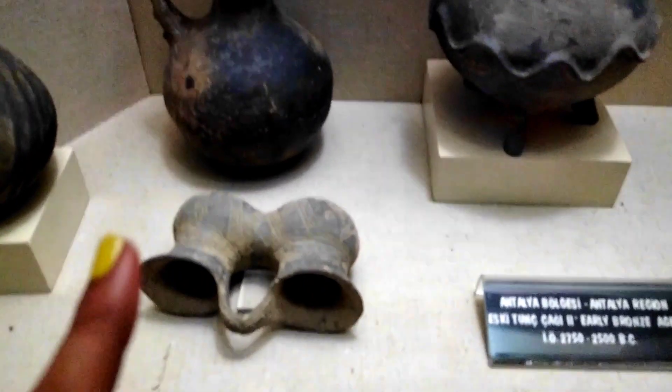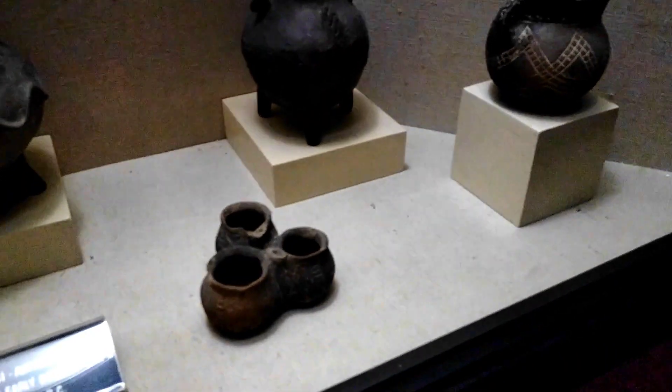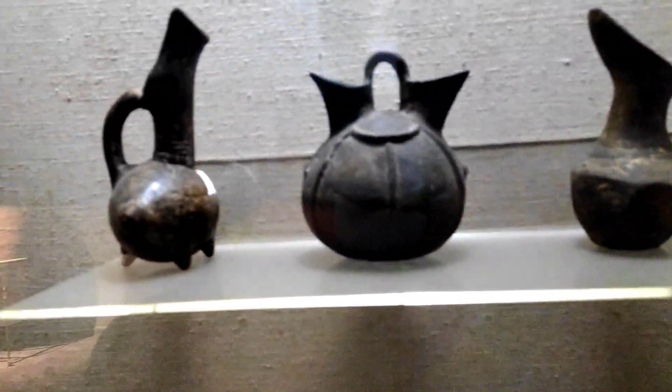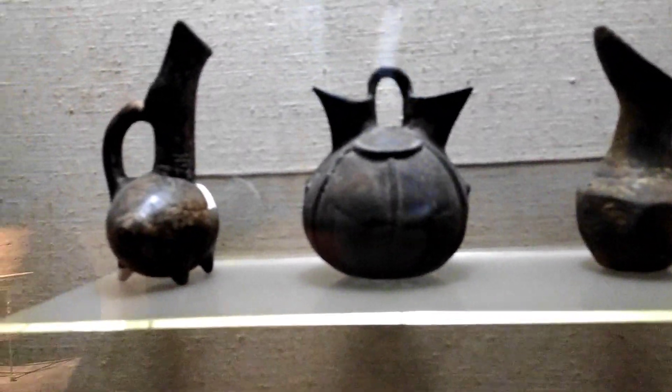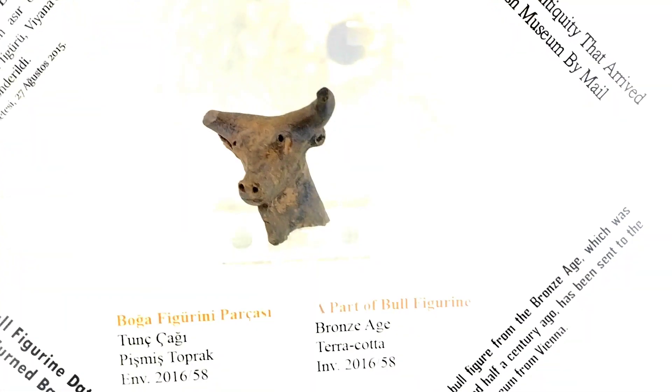I don't understand what this is — maybe something to make tea in. These are vessels and flasks, and pots which are molded together. And some other flasks. This is a two-headed flask in the middle. And another flask.